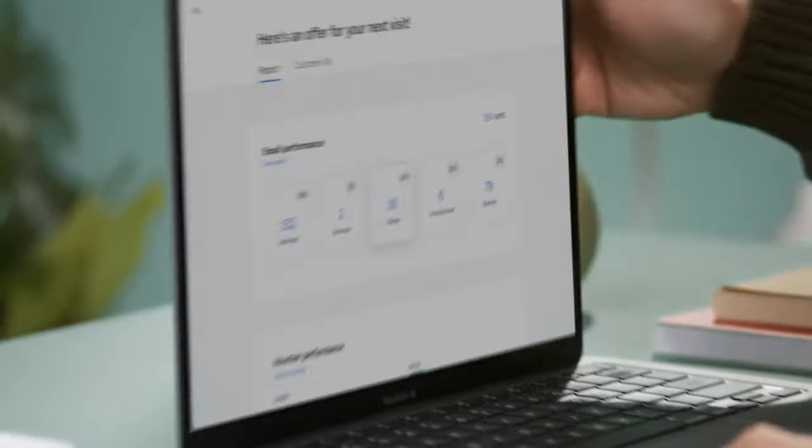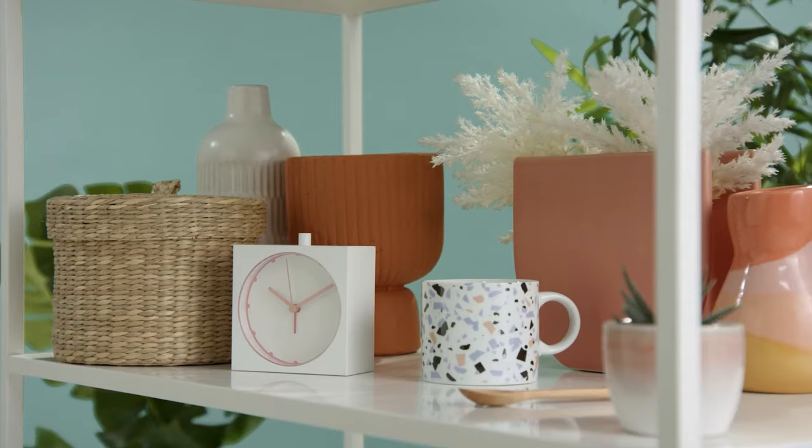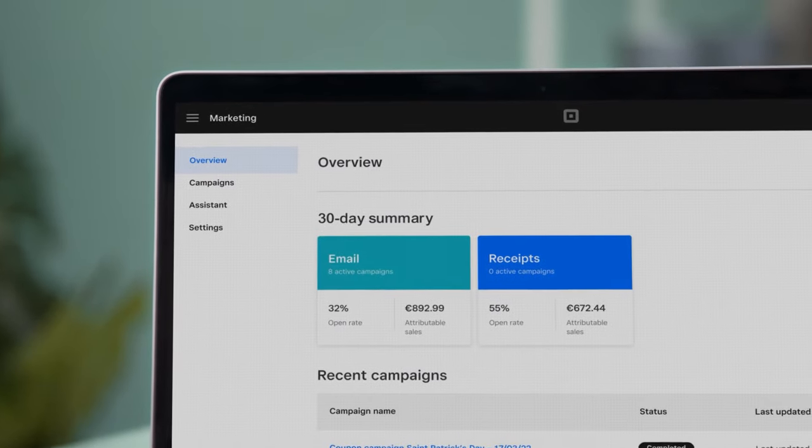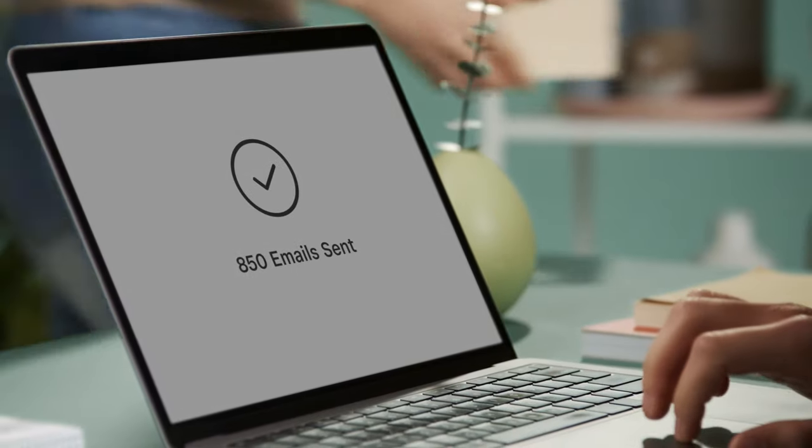Because Square Email Marketing is automatically synced with your point of sale and Square Online website, you can get real-time reports and see who engaged with your emails and who purchased items from the campaign. It's all in your Square dashboard, so you can see what campaigns work best for your customers.